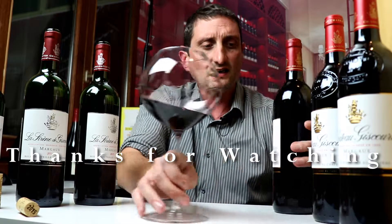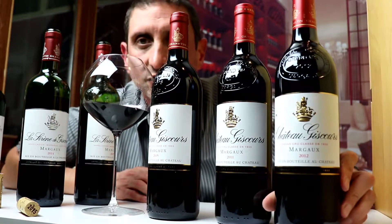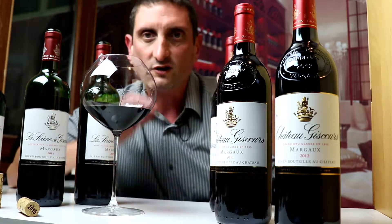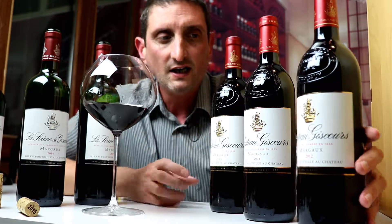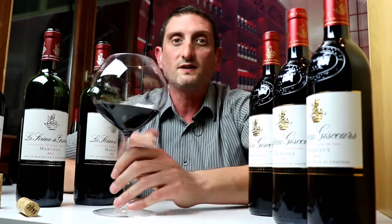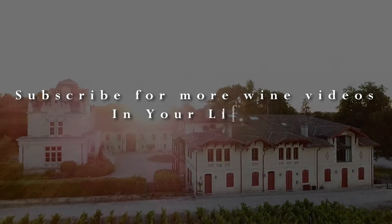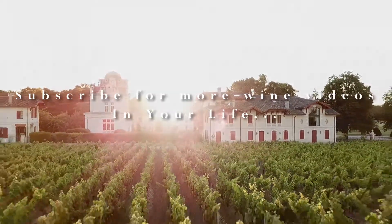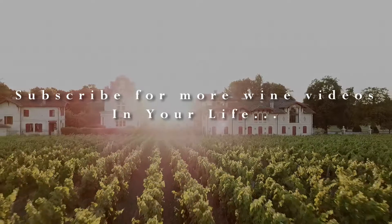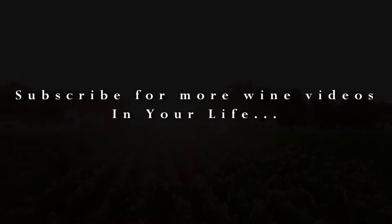I will be tasting and reviewing vintages 2015, 2011, and 2012 of the top Château Giscourt Grand Cru Classé Margaux wine coming up very soon on YouTube. I will see you soon in the wine world. Have a great day.